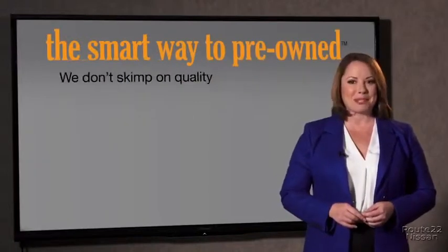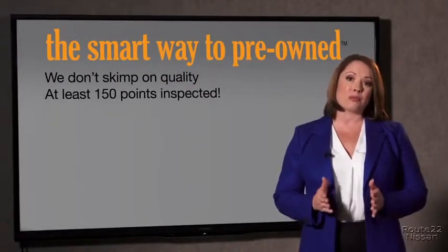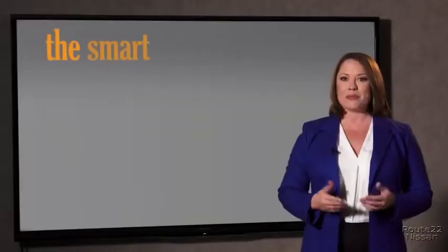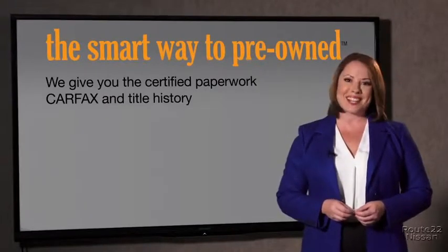That's why we don't skimp on quality. All of our pre-owned vehicles go through at least a rigorous 150-point inspection, checking more than just brakes and tires. The best thing I like about Smart Way pre-owned, besides the great price I got, is that I know I bought a good car. Why should you worry if the odometer's been rolled back, or you're the victim of a salvaged or rebuilt vehicle, or worse, a washed title? We give you the certified paperwork, along with the Carfax and the title history.